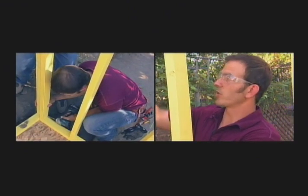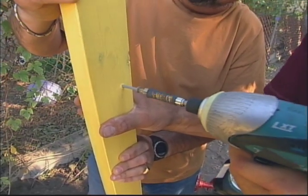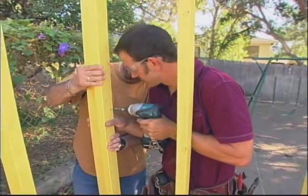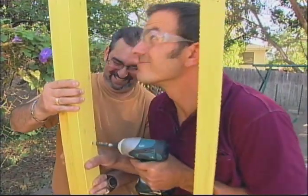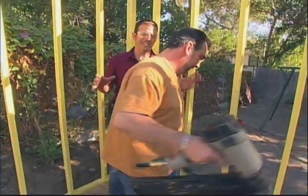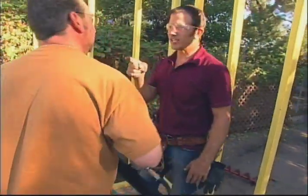What we do is tie these walls together right here in the corner. Once we tie all four corners together, it's going to make this structurally sound. That's why we build everything 16 inches on center — so you can get through there.